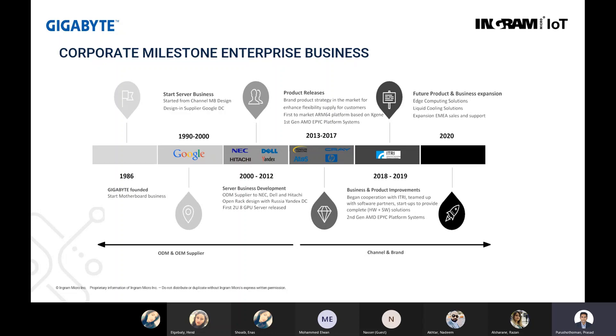Between 2013 to 2017, they were involved in brand product strategy for accelerating ARM-based 64 platform and the AMD EPYC platform. They manufactured systems for OEMs like HP, Cray, and Etos. Lately they have launched edge computing solutions, liquid cooling solutions, and expanded their sales from Asia to other parts of the world including EMEA and Middle East.